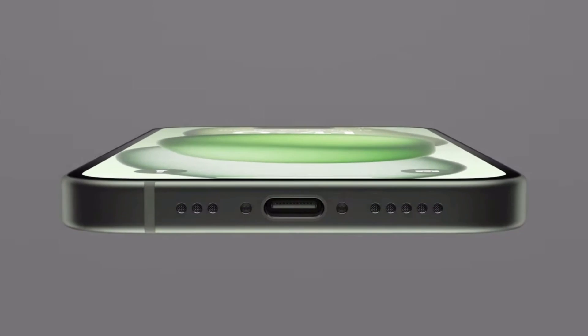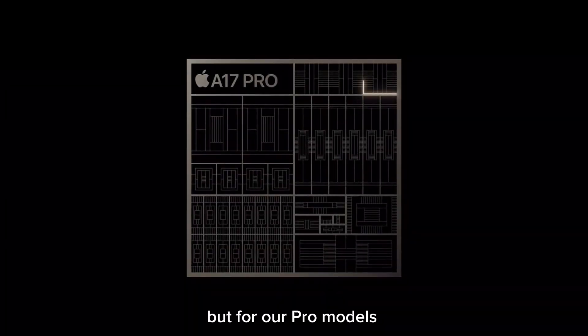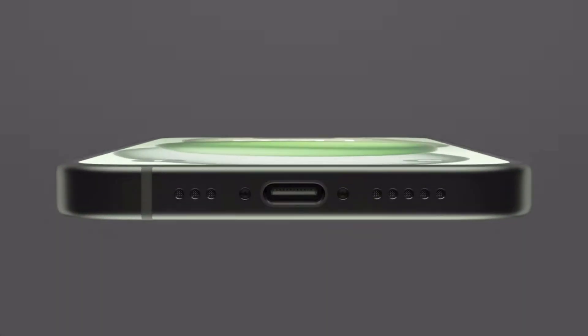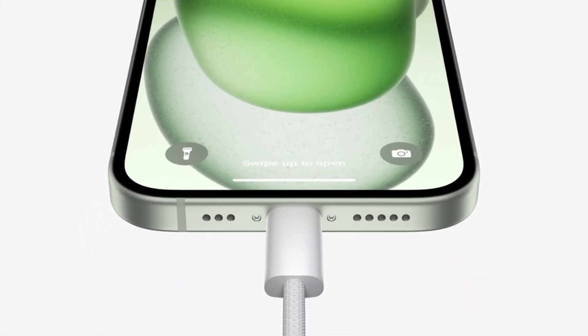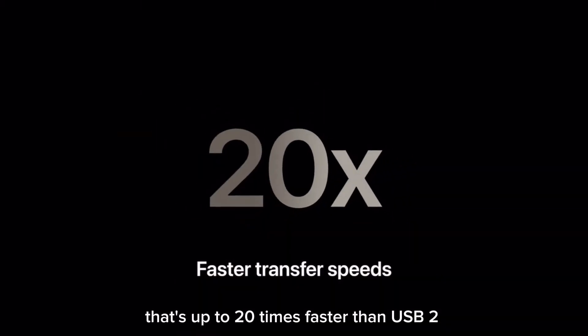iPhone 15 Pro also has the new USB-C connector, but for Pro models, Apple included a new USB controller in A17 Pro that enables new workflows not possible before. This is the first iPhone with USB 3 speeds up to 10 gigabits per second. Using an optional USB 3 cable, that's up to 20 times faster than USB 2.